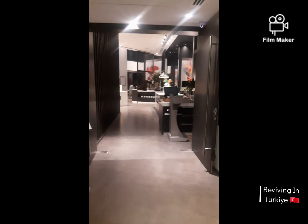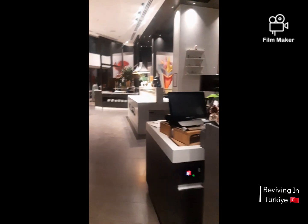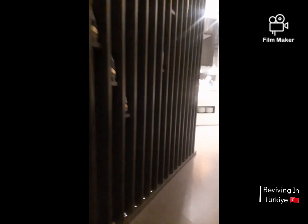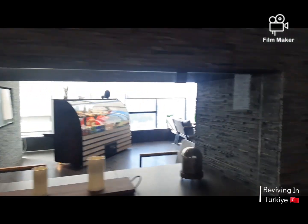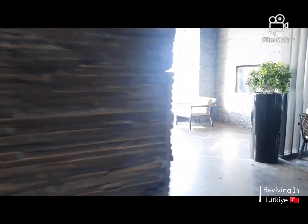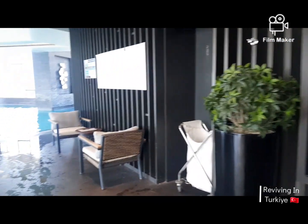This floor is dedicated to a restaurant. It's nighttime over here right now, but in the morning this place is full of people having breakfast. It's a cool area with little lawn chairs as well.